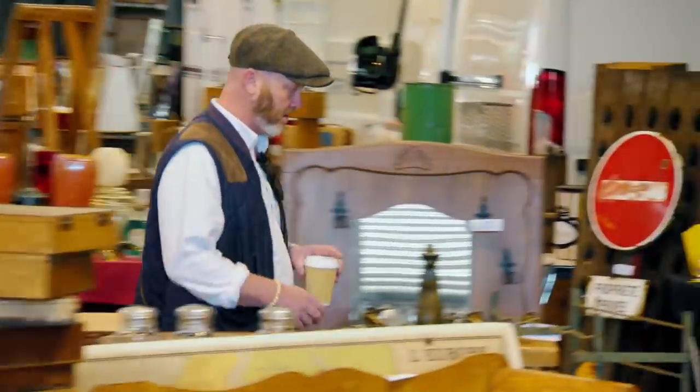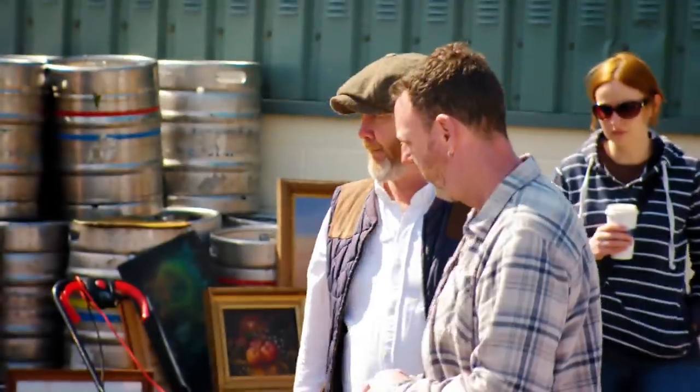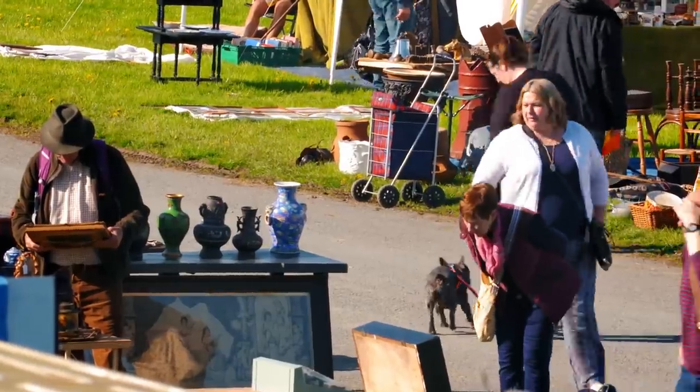I want to buy quality and quantity - the best things. I have more fun buying really good pieces than anything else. It's also an opportunity to catch up with some old mates in the trade.